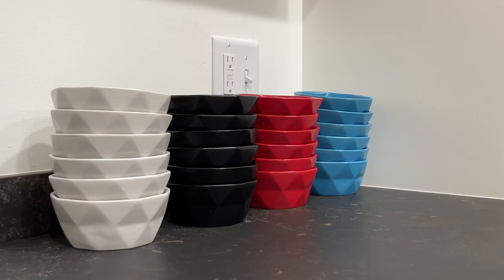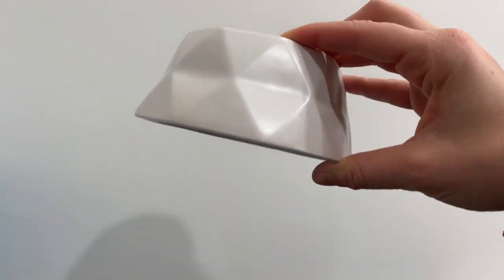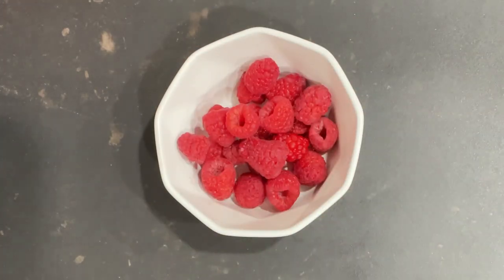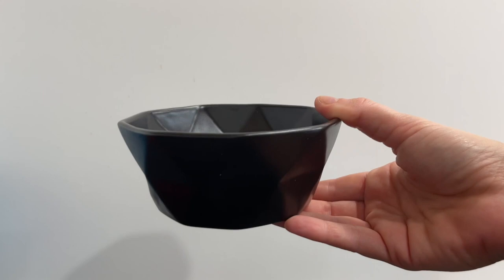I just got my Brentmore ceramic bowls and the colors are so fun. These bowls are super high quality and are the perfect size for single serving snacks or meals such as fruit, cereal, salads, veggies, dips, whatever. I love how high quality they are and the different color options really add a pop to my kitchen.